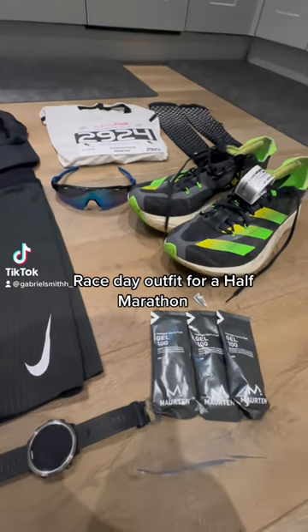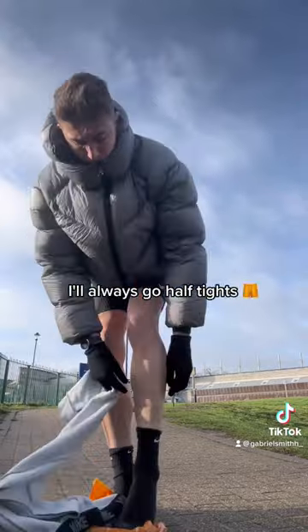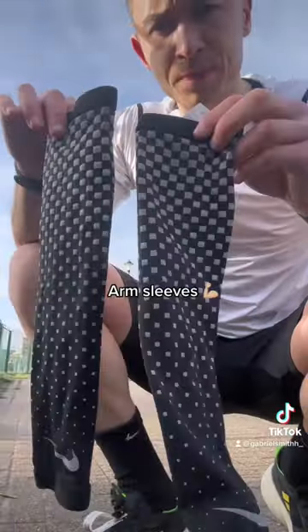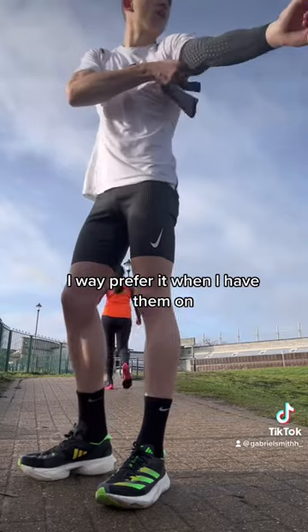Here is my race day outfit for last Sunday's half marathon. Whether it's a race or speed session, I'll always go with a half tight — Nike Aero Swift. I wear a compression top so I feel locked in during the race. I also put on some arm sleeves, which are purely for comfort reasons and I just way prefer it when I have them on.